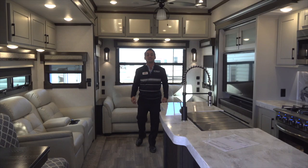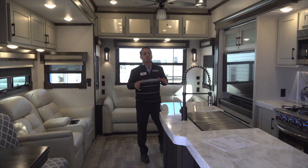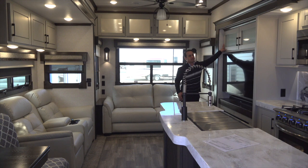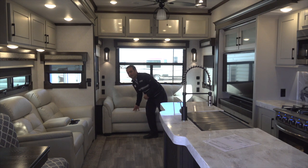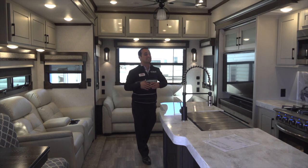Welcome inside the luxurious Redwood 3901WB. Redwoods are different than the rest because of the materials we use in the interior and the components. We're using solid wood cabinetry, solid styled fascias. We're also using upgraded Williamsburg furniture, power theater seating, and this is actually a smart coach.